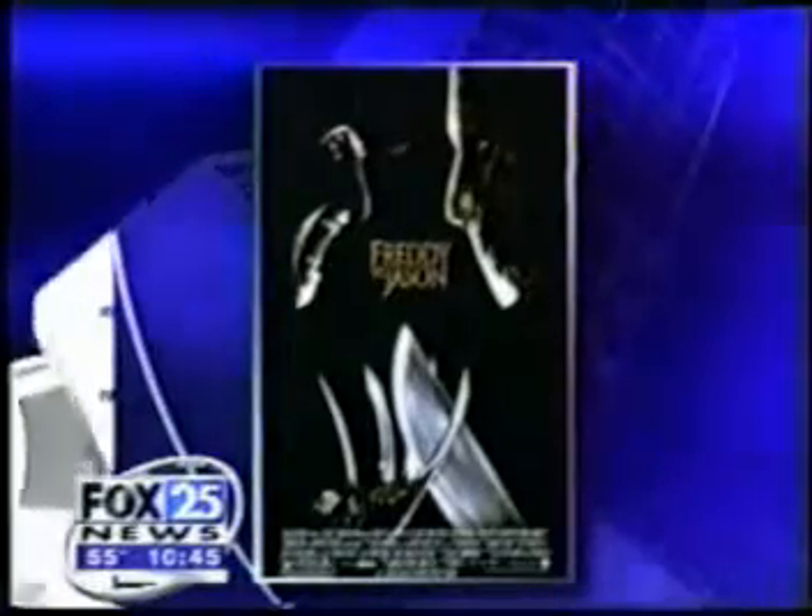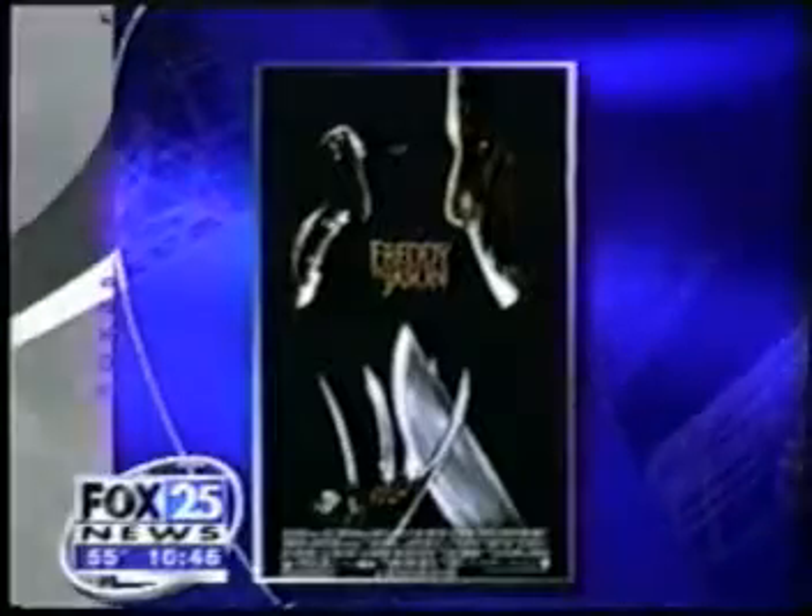For example, in Freddy vs. Jason, there were 86 impalements.